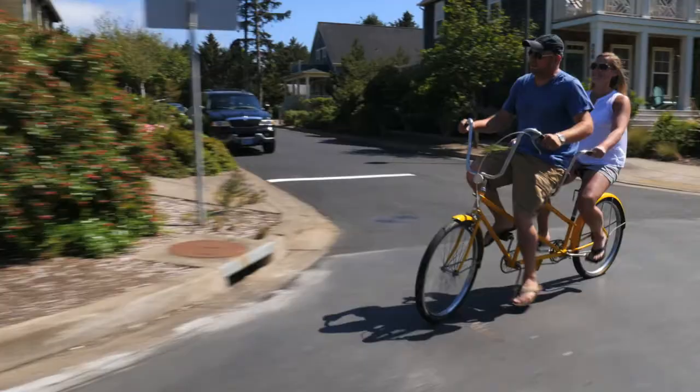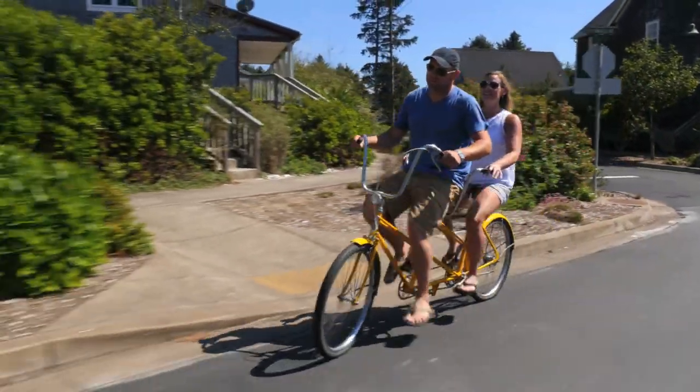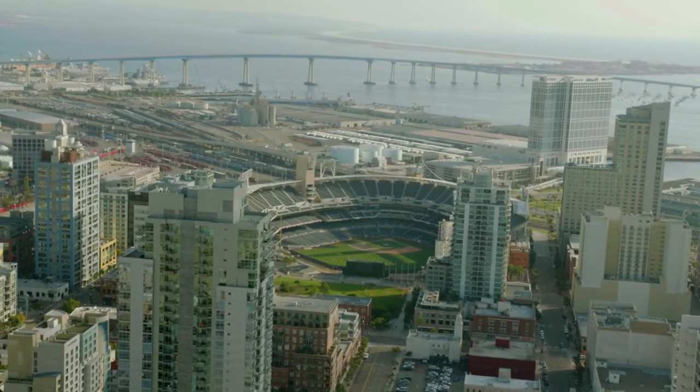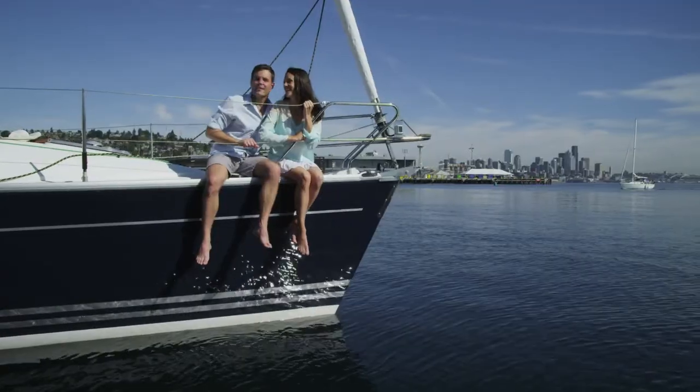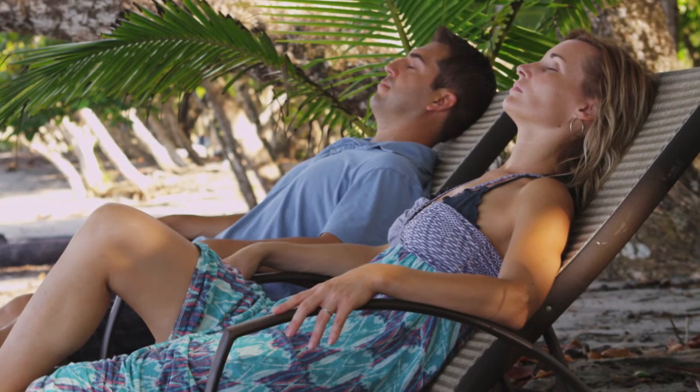Coronado Island, the location of this enchanting home, is a spirited community located off the coast of San Diego. Here, you can spend the day taking long walks on the beach, sailing or simply relaxing under the sun.